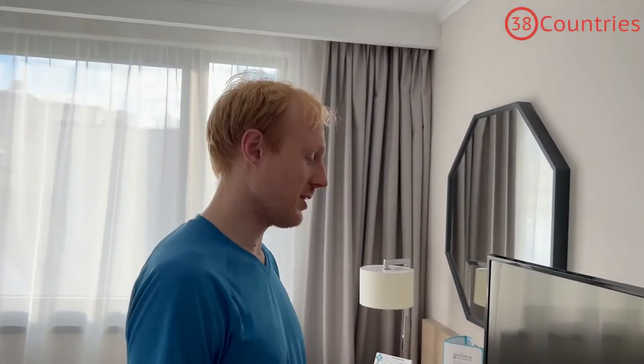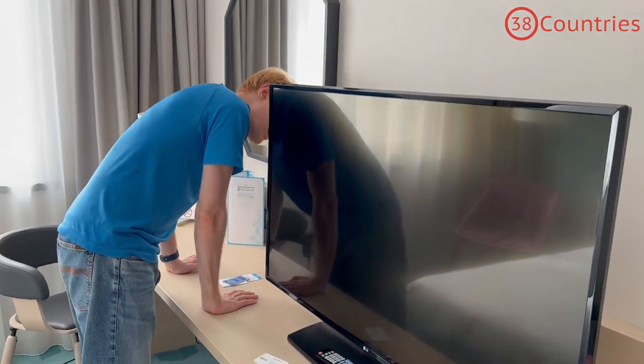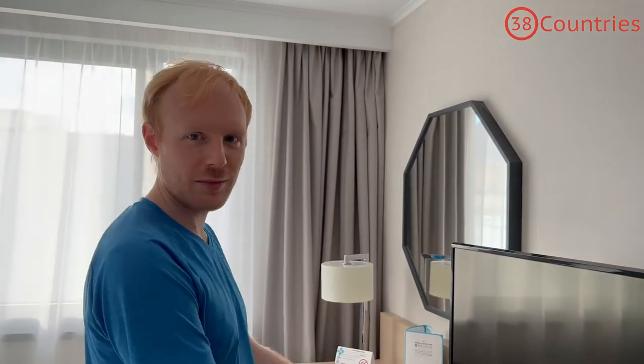Then of course you have the obligatory big screen here. I think you can even plug yourself in via HDMI. There's an HDMI port and you can actually access it because it's not tethered to the wall making it difficult.